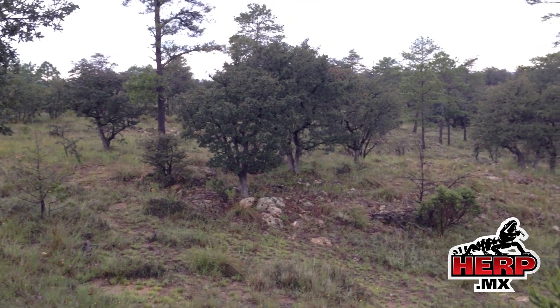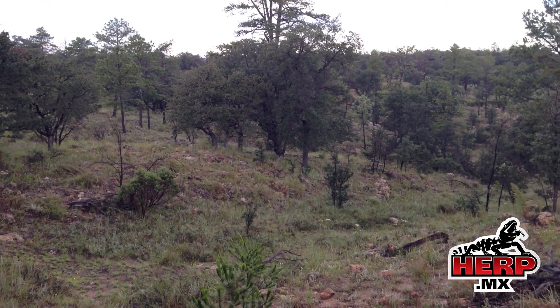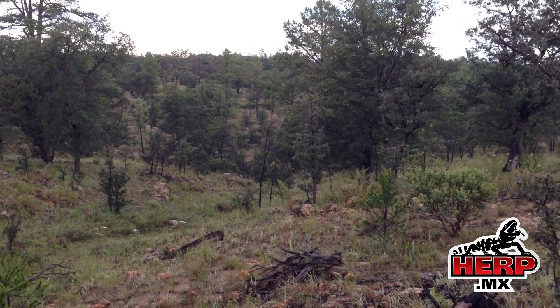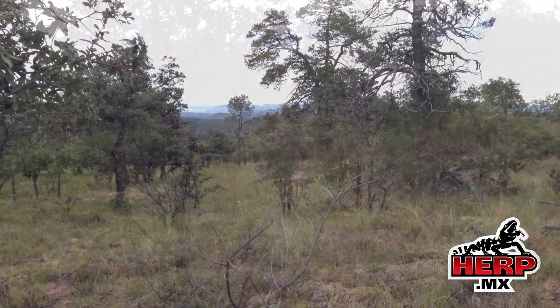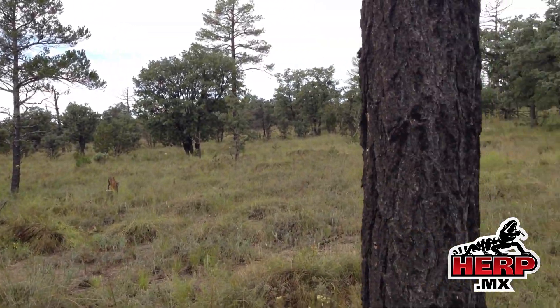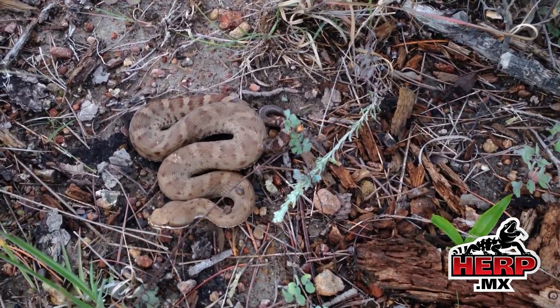I'm in the mountains in Durango, just waiting for the sun to warm up before looking for some Crotalus Wodai and hopefully some Crotalus Prysai. We're still waiting for the sun to come out — there's a female Wodai on the surface also waiting for the sun.